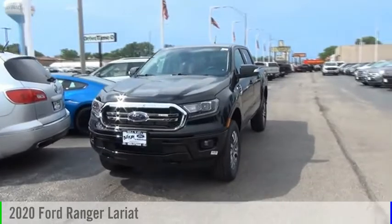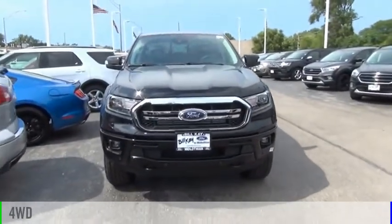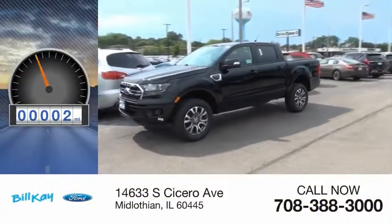Take a ride in the 2020 Ranger. This vehicle is powered by a four-wheel drive, four-cylinder, 2.3-liter engine. This vehicle has less than 100 miles.